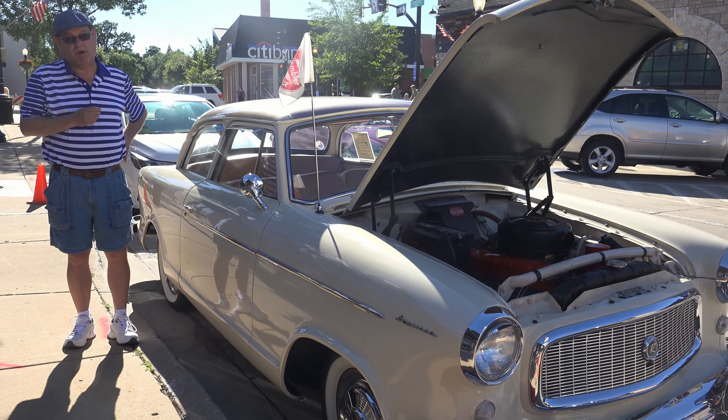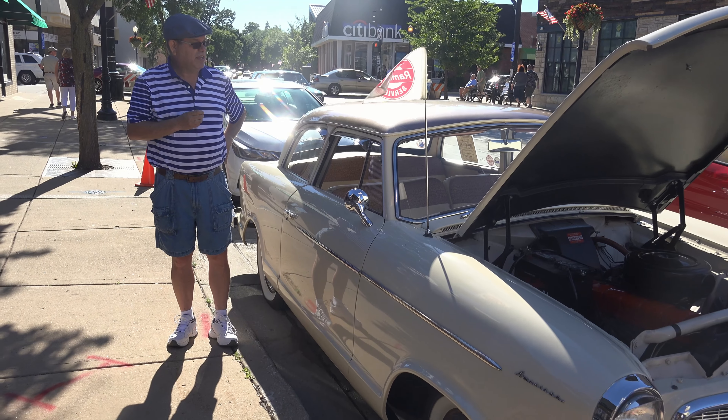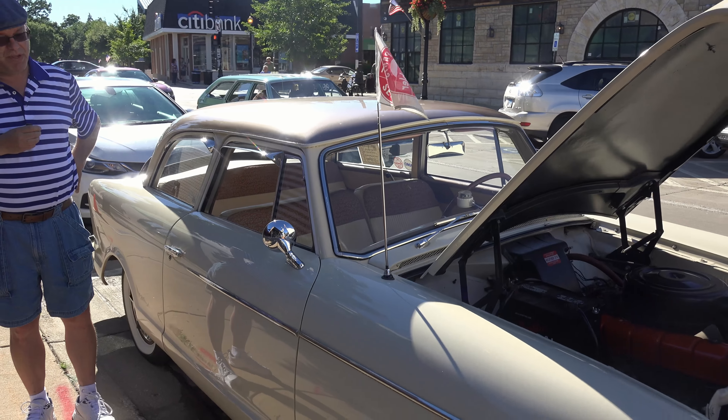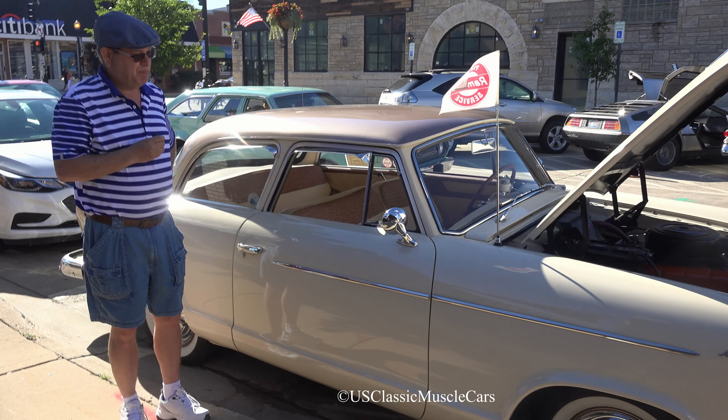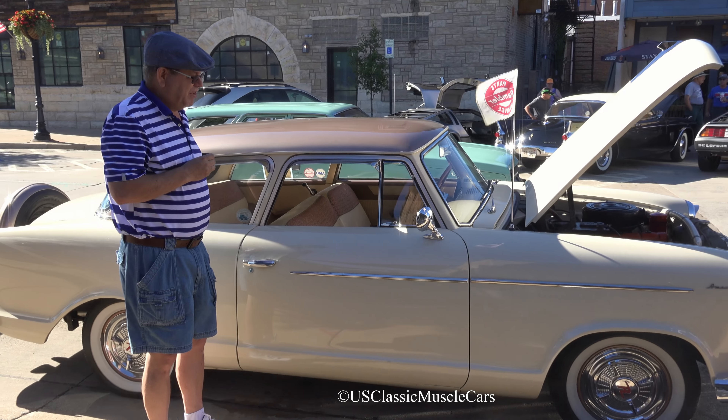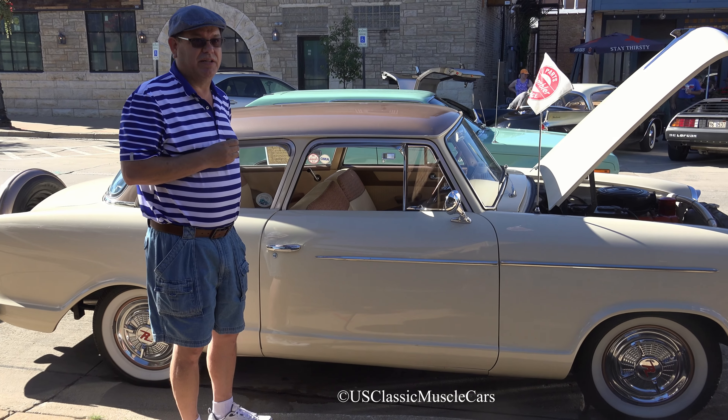My dad passed away in February of this year and I feel like it's a tribute to him now to take the car out and show it, and let people know that there were other old cars besides fast muscle cars — this was the original compact economy car.